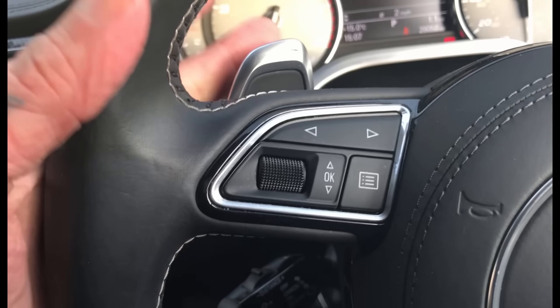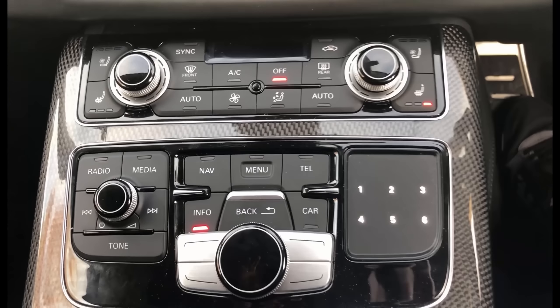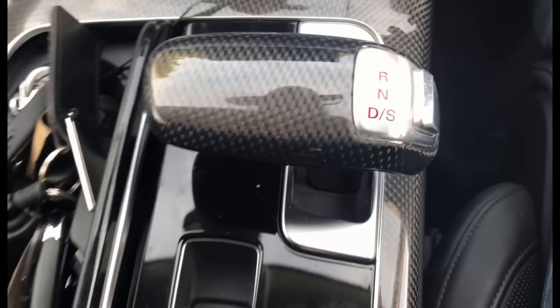Everything you could possibly want. It's got the paddle shift. Audi S8 Quattro. Stunning black leather interior.